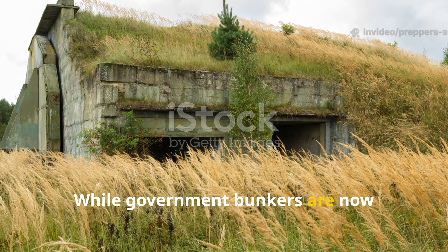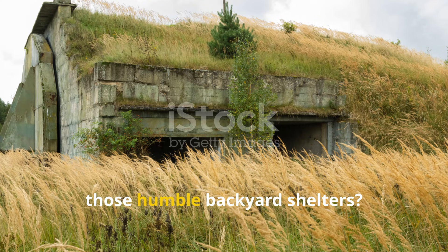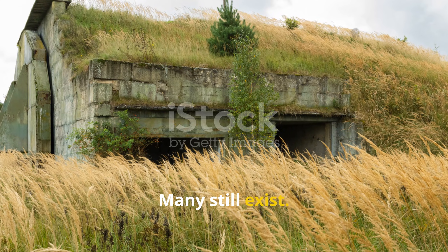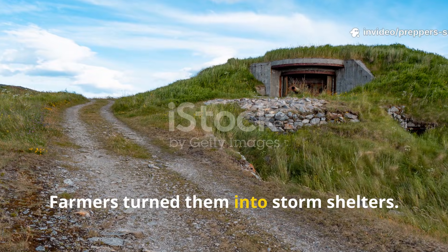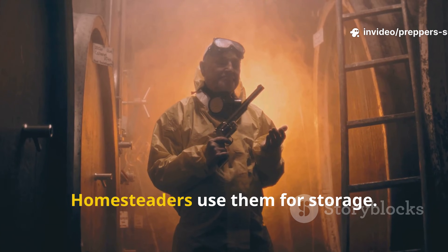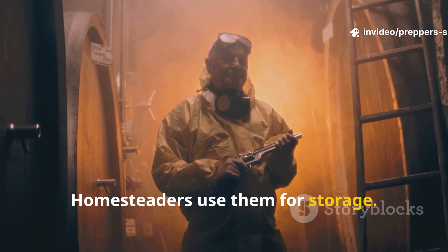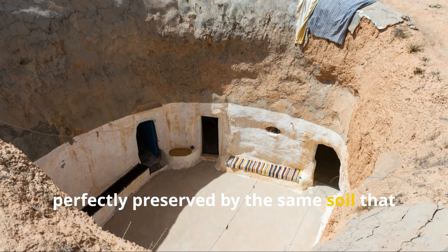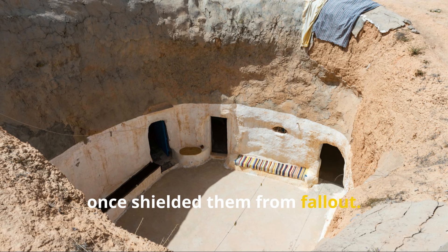While government bunkers are now crumbling relics, those humble backyard shelters? Many still exist. Farmers turn them into storm shelters. Homesteaders use them for storage. Some have been sealed for decades, perfectly preserved by the same soil that once shielded them from fallout.